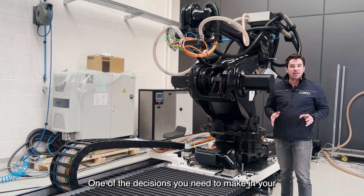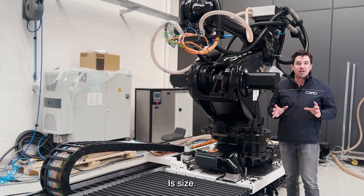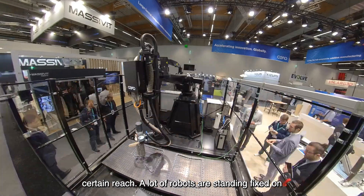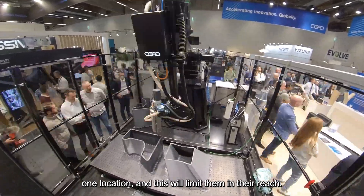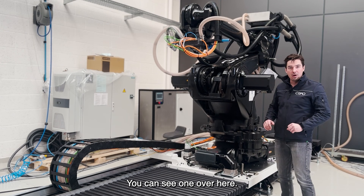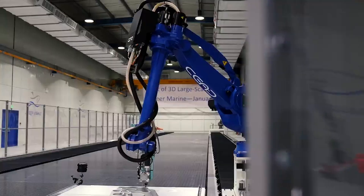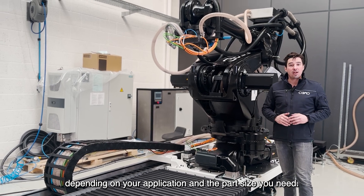One of the decisions you need to make in your purchase and your quest for the right machine for your application is size — how big do you want to print? For instance, you can purchase a robotic arm with a certain reach. A lot of robots are standing fixed on one location, which limits their reach. So if you want to print bigger, we can supply the robot on a track — this one is 4 meters in length, but the biggest one we did so far was 40 meters. We can make any size you want, depending on your application and the part size you need.